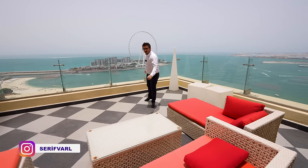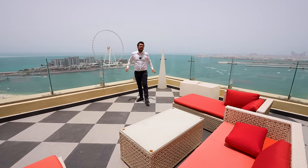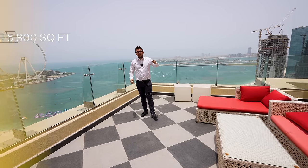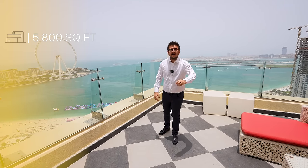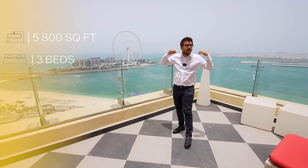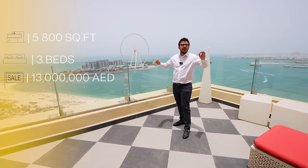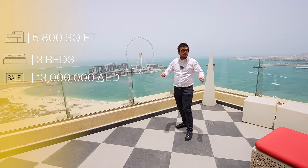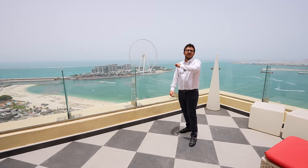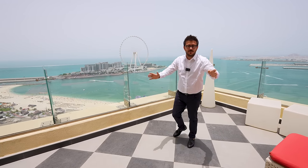What's up everybody, this is Sheriff the Broker. I am so excited today because we are in a one-of-a-kind apartment in JBR. 5800 square feet, 3 bedrooms on a penthouse floor with full terraces and full of technology. The price is 13 million dirhams. I am sure you will watch this video until the end — the house is full of interesting things. Let's start our tour.